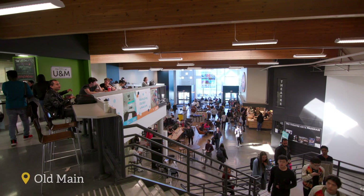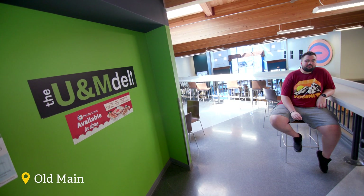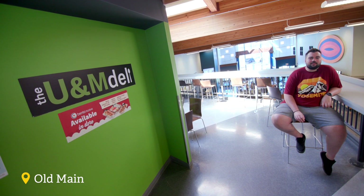If you're looking for coffee or some snacks, Common Grounds is a great place to go. My go-to spot is the UNM Deli — that's where I go if I ever need to grab a sandwich or a drink in between classes.